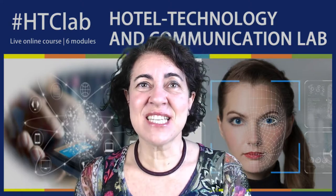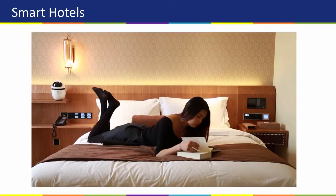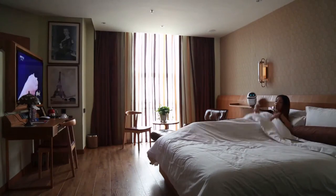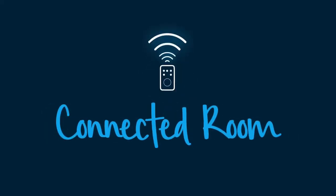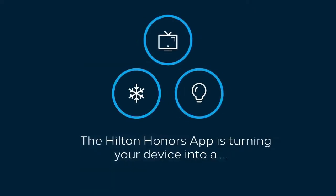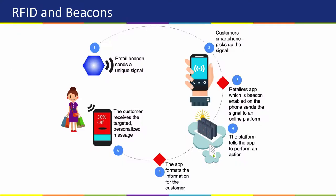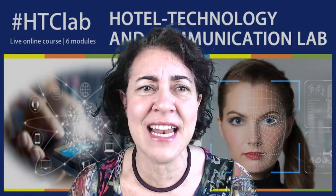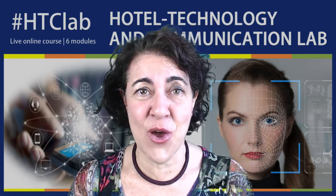There are six modules you can attend also singularly. The first module is dedicated to showcasing a selection of the best technology available for 4 and 5 star hotels, and it will be on the 21st of May. The module outline includes smart hotels, connected rooms, facial recognition, internet of things, artificial intelligence, virtual reality, just to mention some, and also a bit of digital and hybrid events technology.